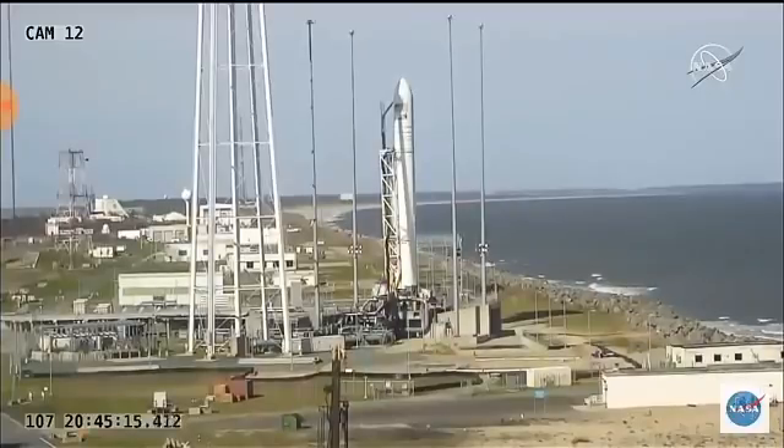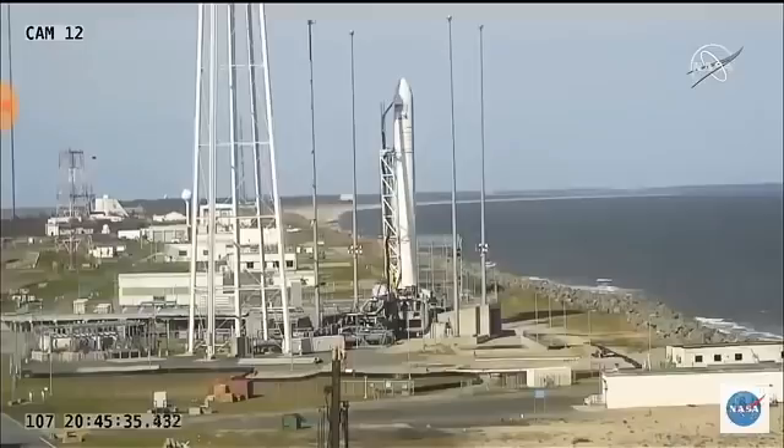Now under a minute to launch. In just about 10 seconds, tanks will be pressurized. Everything's still on track for a liftoff on time. T-minus 30 seconds.